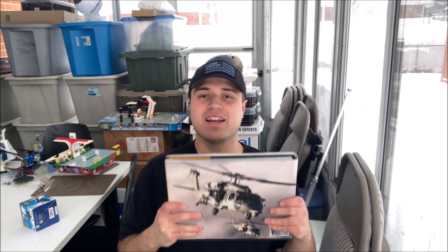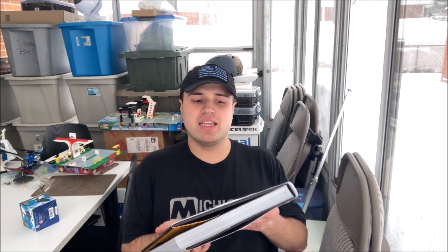What is up, YouTube? Welcome back to another wonderful Adam's Austin Projects video. And today in this video, I'm going to be reviewing a book called Fly Navy: Celebrating the First Century of Naval Aviation.